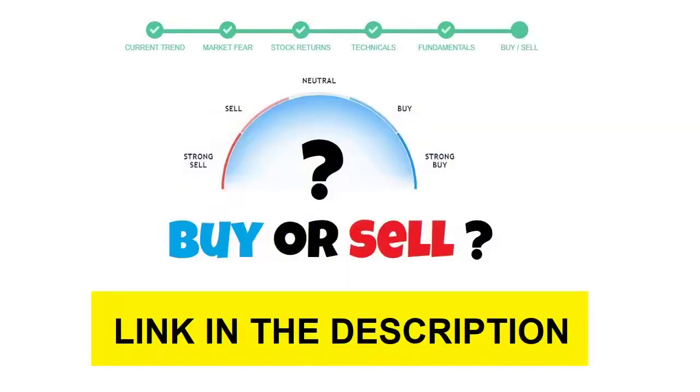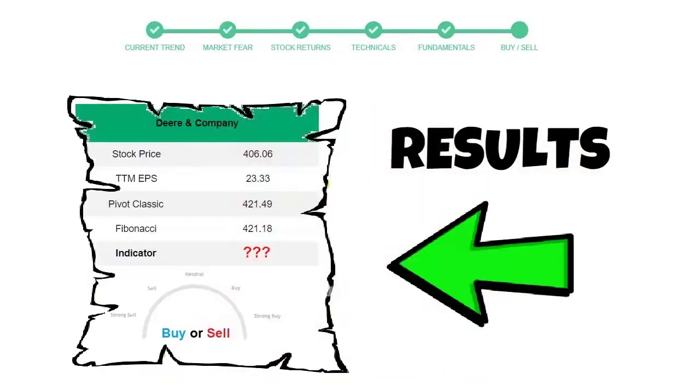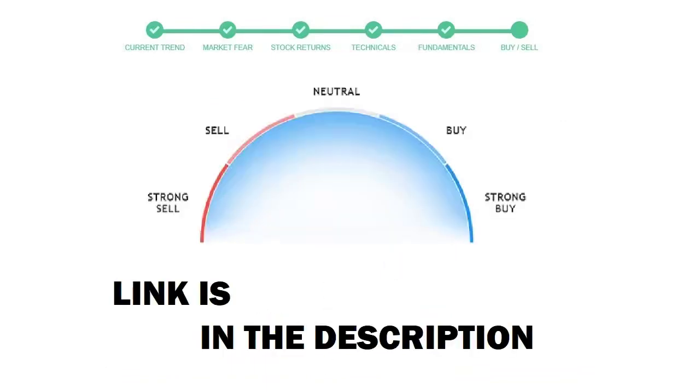To see today's buy or sell decision of this stock, we will use the Buy Sell Indicator web page. Just press the Analyze button on the page and it will calculate all indicators and display today's buy or sell decision for this stock. I am putting up the link in the description box. Please help yourself.